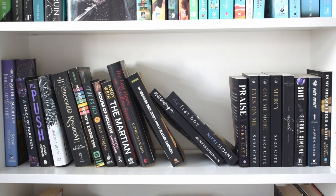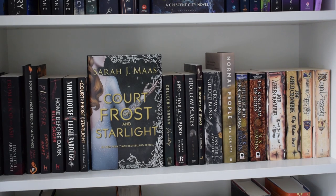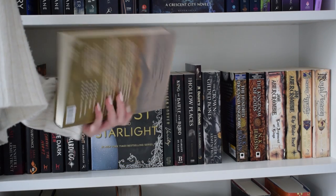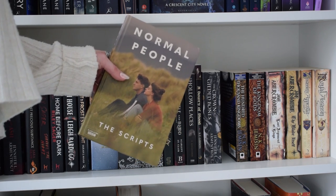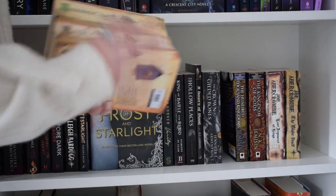We are now getting into the TBR section - from here onwards are books I haven't read. I find it easier to unhaul unread books because it takes the weight off my shoulders of feeling like I have to read them. I'm going to get rid of the 'Normal People' scripts - I haven't read it, my Normal People obsession has died down. I did read the actual book and hated it, but I adore the series. I just don't think this will ever get read.